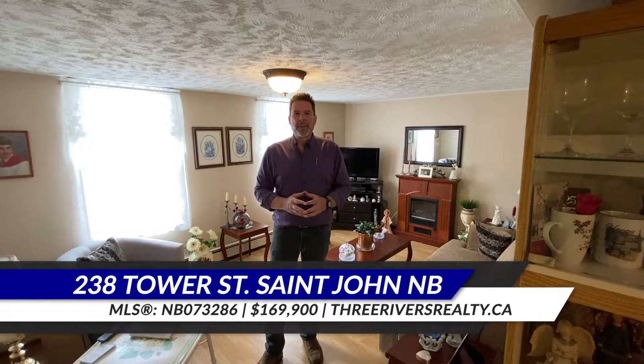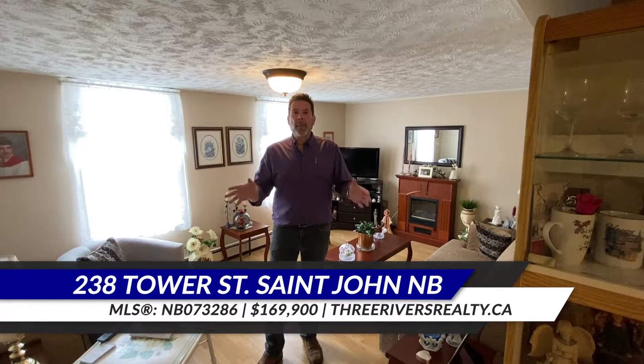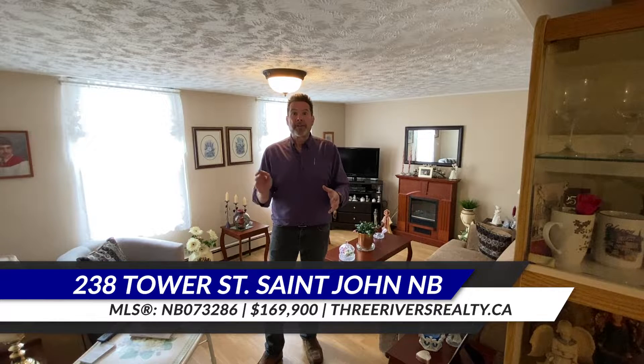I'm Rod Martins from Coldwell Banker Select Realty and Three Rivers Realty. Today we're going to take you on a tour of a duplex in the historic west side of St. John. Enjoy the tour.